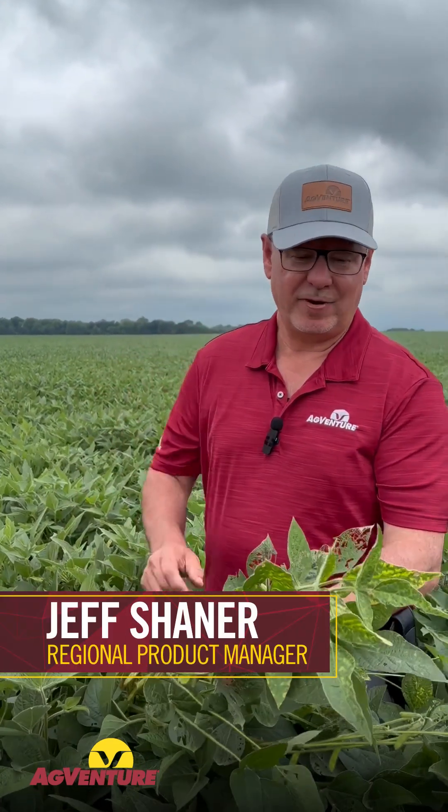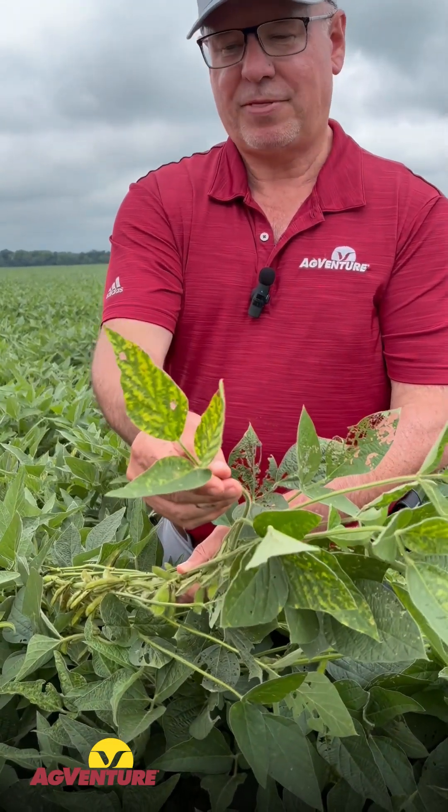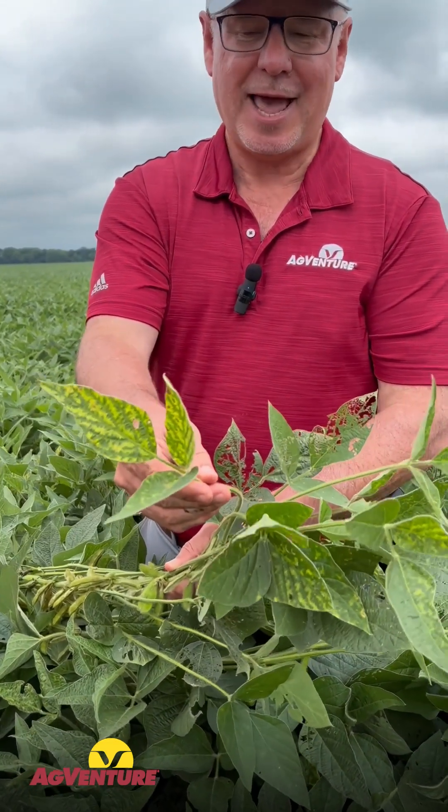Just doing some disease identification here today. When you have interveinal chlorosis like this showing up on the leaves, you have one of three options for what could be attacking these plants. Brown stem rot will have that upper canopy look, sudden death syndrome, and now red crown rot too.